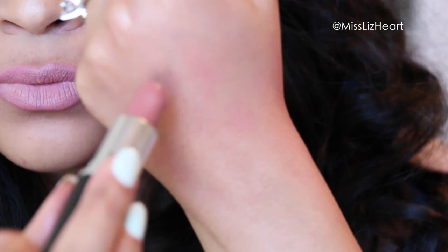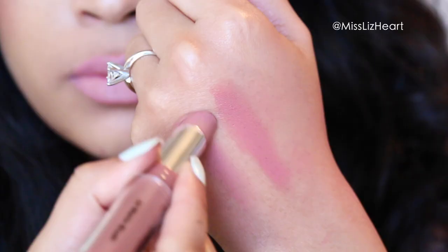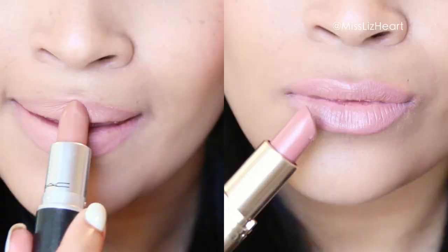Next is the color Modesty, and it's my perfect nude. It is a cream sheen finish, so it does have a little bit of a shine to it. I find that a Jordana lipstick is a perfect dupe for it — it's called Matte Blush. The only difference is the finish: the Jordana one is completely matte, while Modesty has a little bit of a sheen to it.